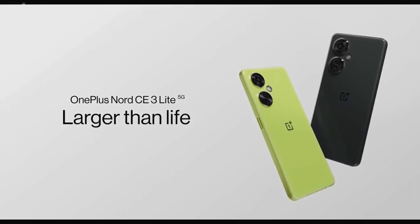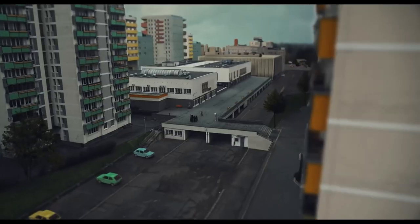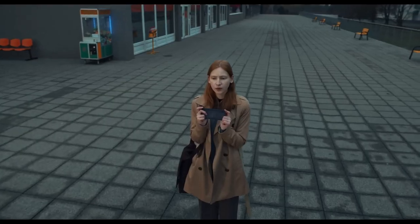OnePlus Nord CE 3 Lite 5G — a budget-friendly night photography specialist. In the realm of smartphones, capturing stunning images under low-light conditions has long been a privilege reserved for flagship devices.